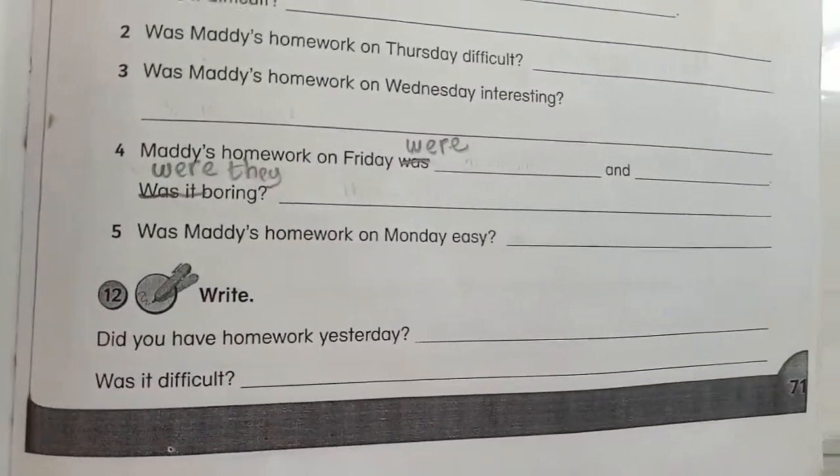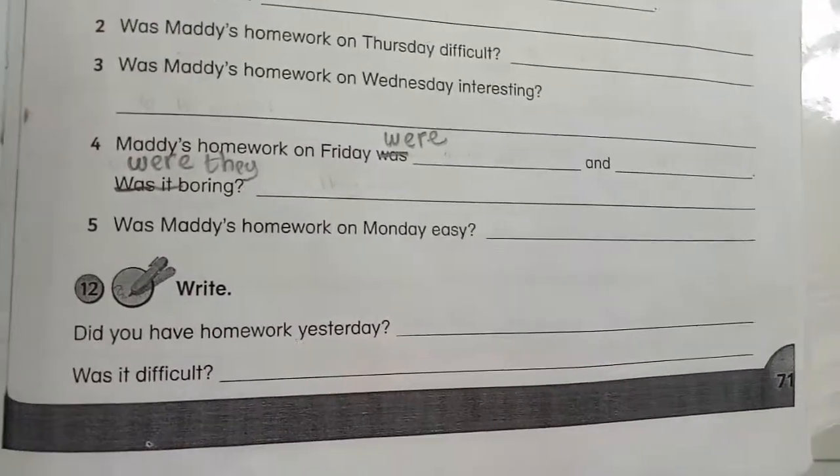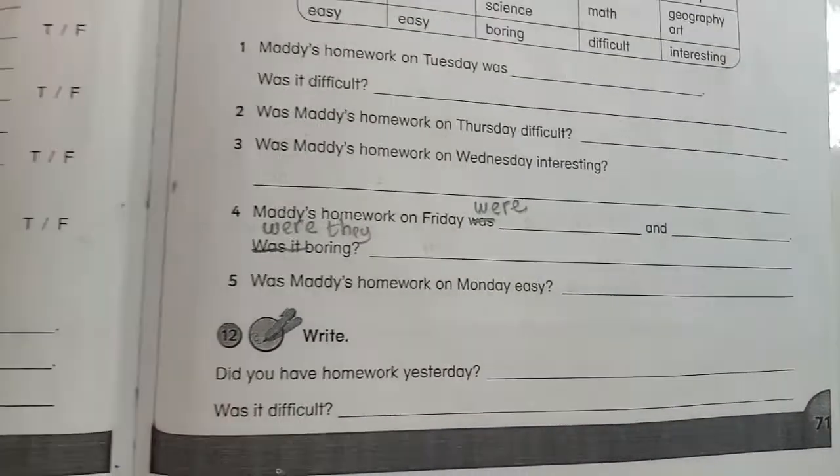The last exercise is number 12 on the right: 'Did you have homework yesterday? Was it difficult?' — answer those questions. Now let me repeat your task: page 70, number seven and eight.